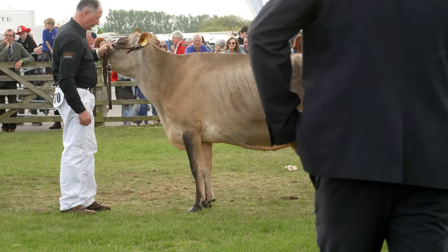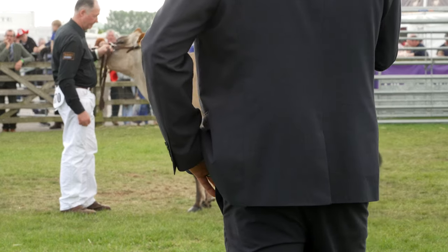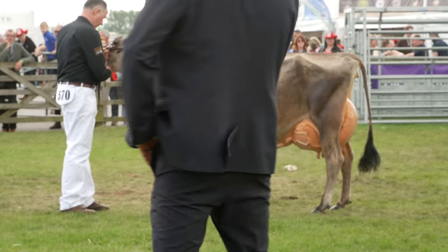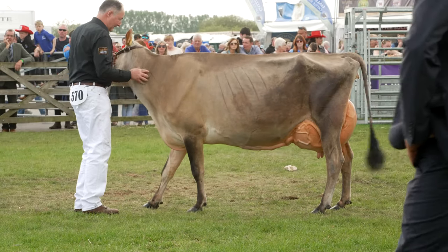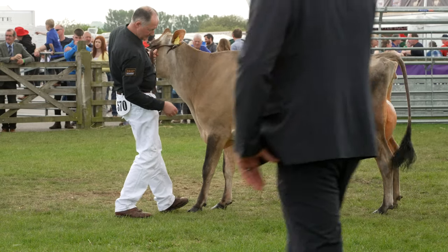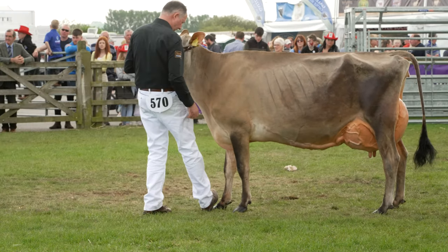I'd also just like to thank all the ring stewards today — what a tremendous job they've done getting the cattle out into the rings on time, in the right order, in the right place for the judges. I'd also like to thank Wallace, our MC today, who's been running between these two rings saying a few kind words about the judges. Not sure where he gets them from, but a great job he's done — thank you very much.